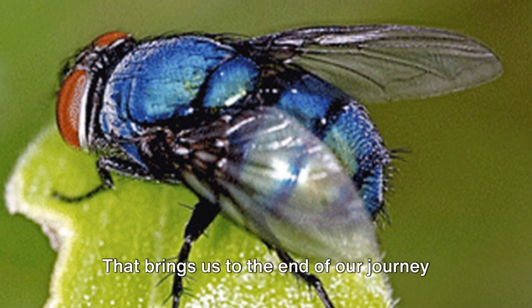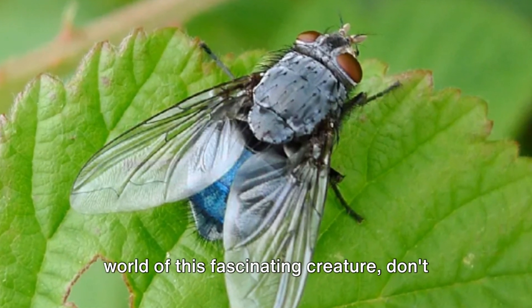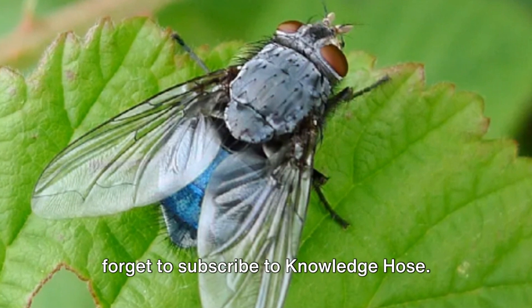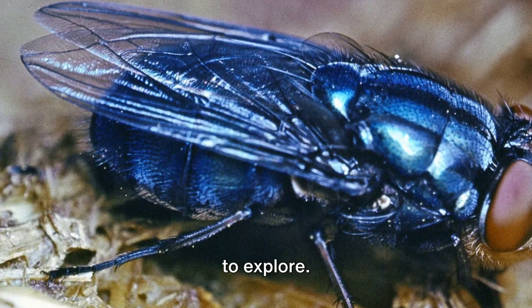That brings us to the end of our journey with the bluebottle fly. If you enjoyed this deep dive into the world of this fascinating creature, don't forget to subscribe to Knowledge Hose. There's a world of wonder waiting for you to explore.